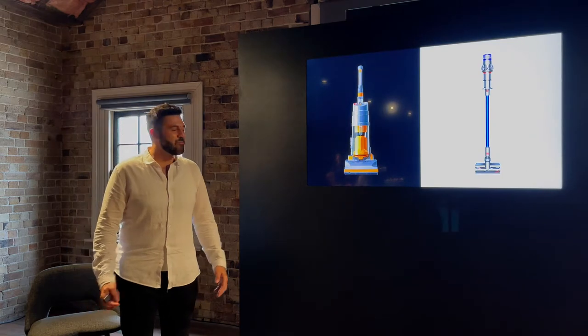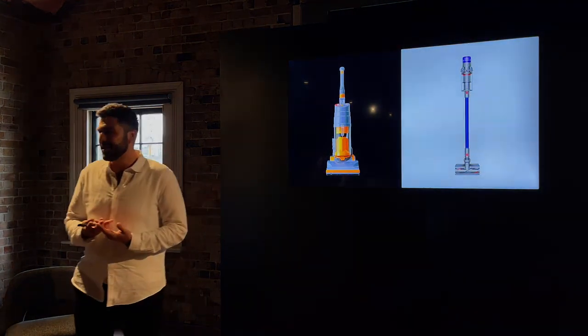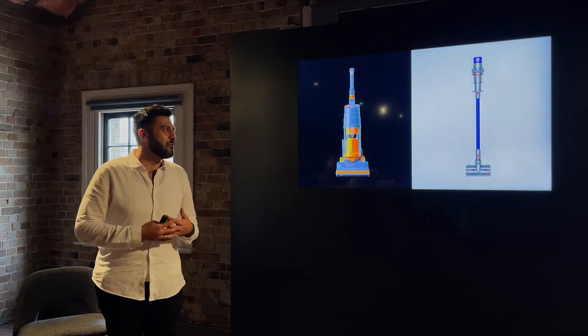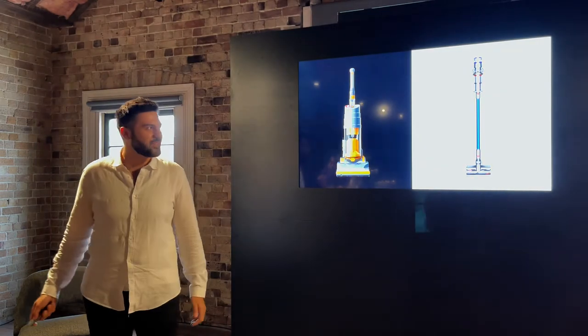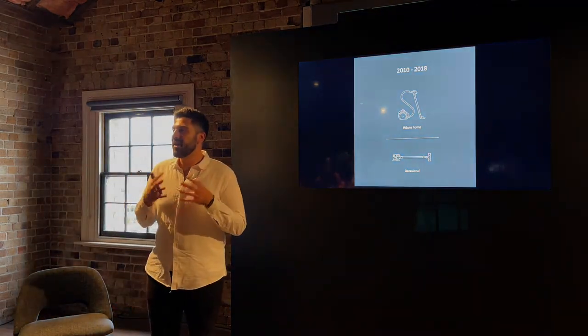We made reference to our Dyson DC01 — the world's first cyclonic bagless vacuum cleaner with no loss of suction. Over the years we've added better technology year after year, continuing to drive that shift to cord-free vacuum cleaners, and here is a snapshot of how we've positioned vacuum cleaners in their primary role.